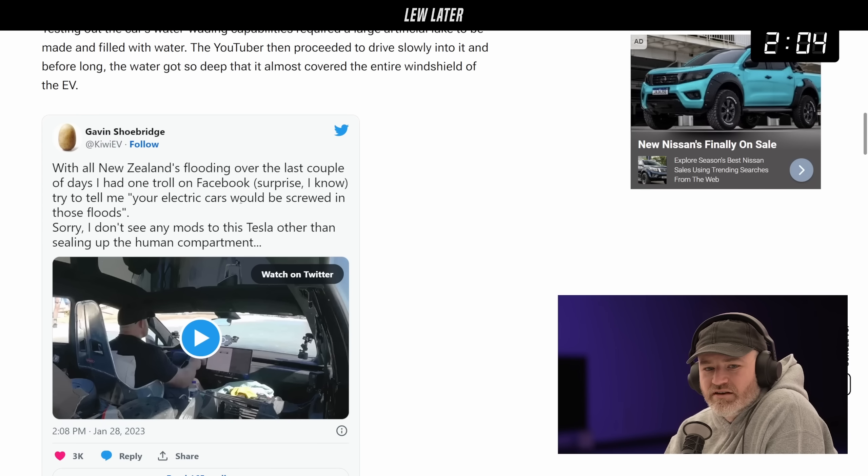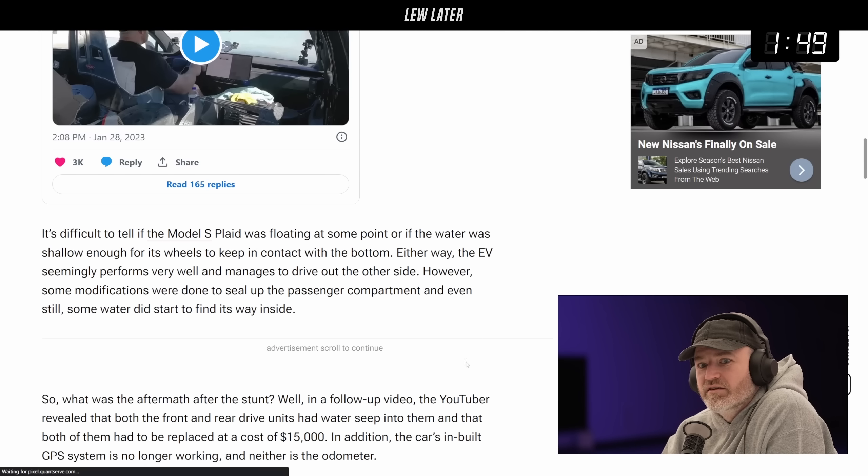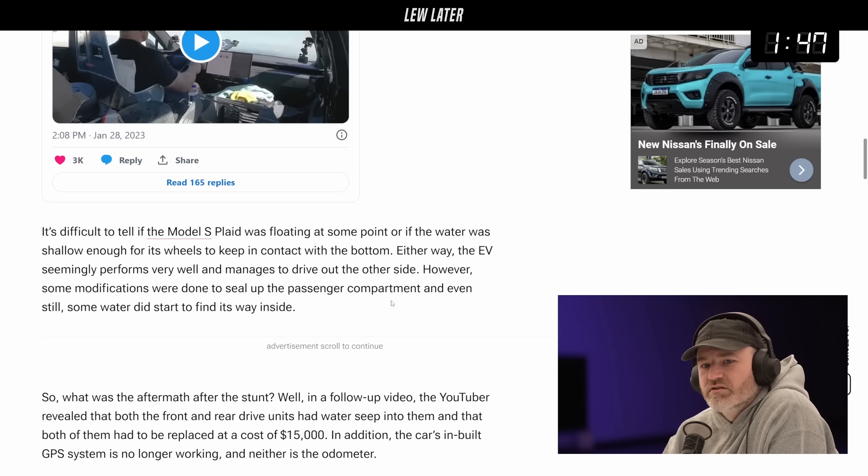I don't see any mods to this Tesla other than sealing up the human compartment. I think we had a video before where he actually tried to sink it — drive underwater — by adding weights to the car. So he's constantly trying to test the ability and capability of these vehicles.